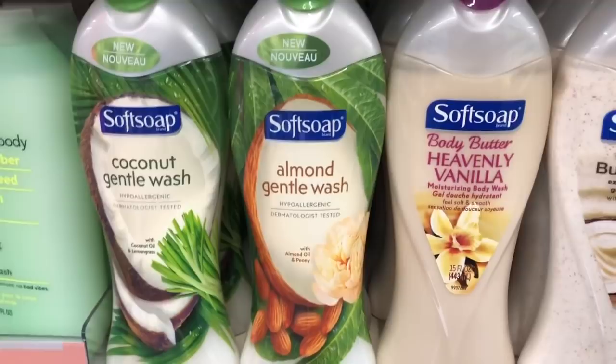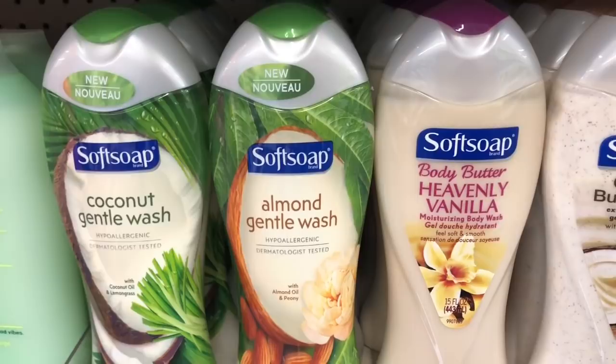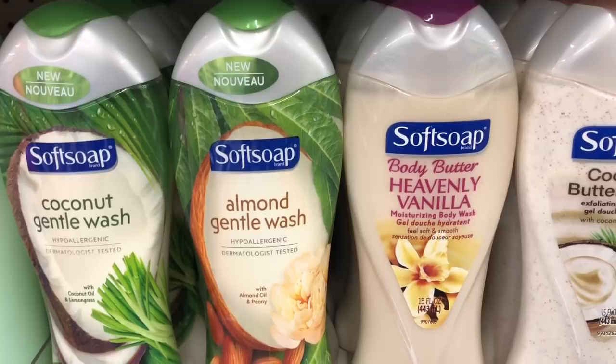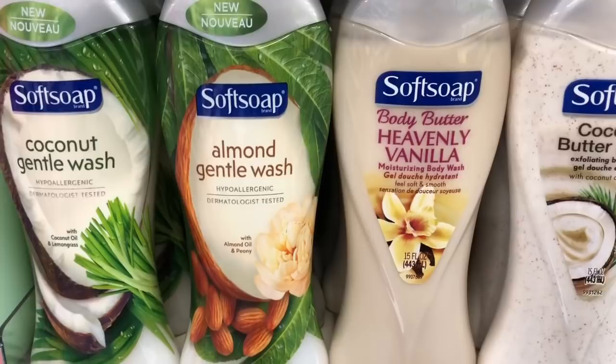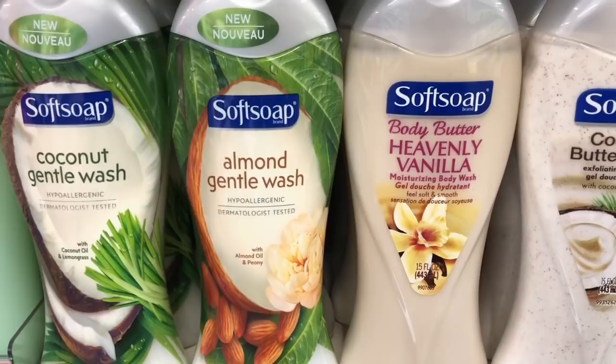Softsoap body wash is going to be on a buy one get one half off, buy two get a $3 Extra Care Buck promotion. We don't have any coupons for this, so pick up two — you'd pay $6.88 but get back $3 in Extra Care Bucks, making your final cost $3.88 or $1.94 each. If you have that CVS CRT for $2 off a $6 body wash, stack that with your deal — you'd pay $4.88 but get back $3 in Extra Care Bucks, making your final cost $1.88 or $0.94 each.